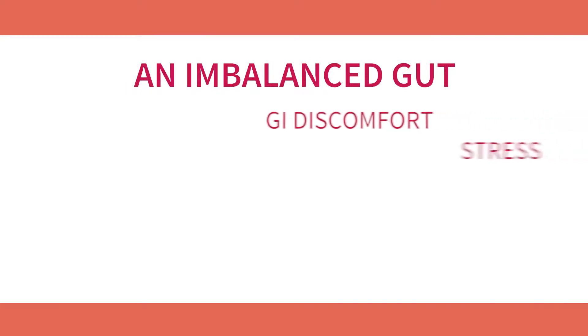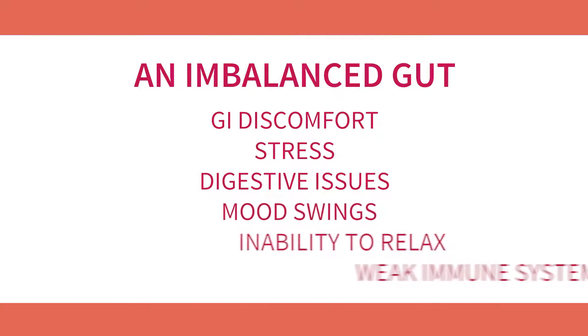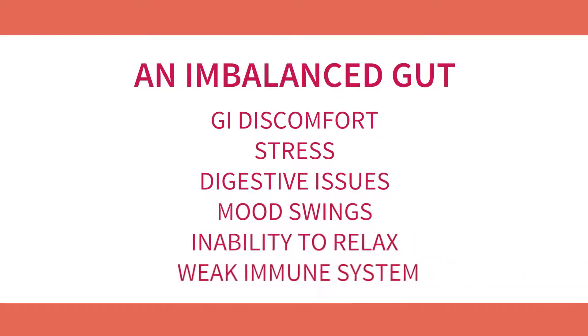Our busy lifestyles continue to add to the mix, as so many of us lack the time and energy to focus on fiber-rich diets and regular exercise. Over time, this takes a huge toll on our bodies. An imbalanced gut can lead to GI discomfort, stress, digestive issues, mood swings, and the inability to relax and a weak immune system.